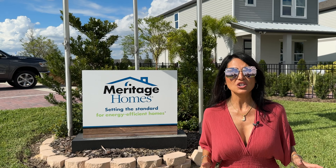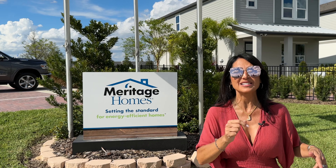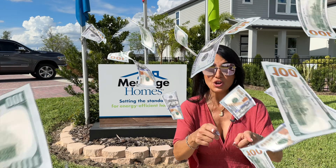By watching this video today you're going to learn a lot about what Meritage Homes has to offer you as a buyer — what the incentives are, and some money-saving tips they're going to offer you to buy a home. We are in the Highlands Ridge subdivision.